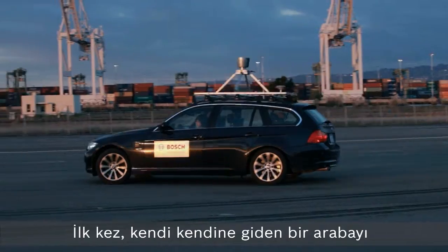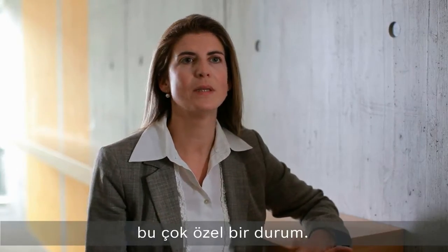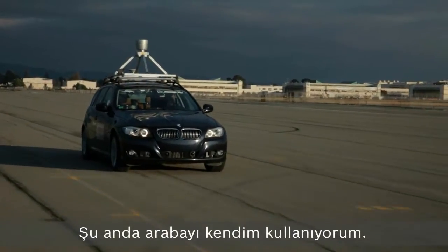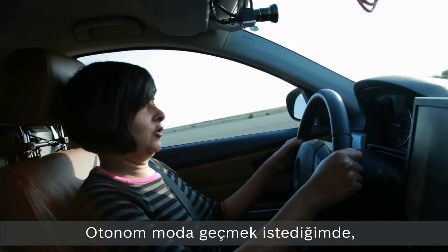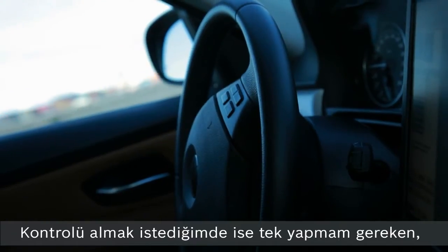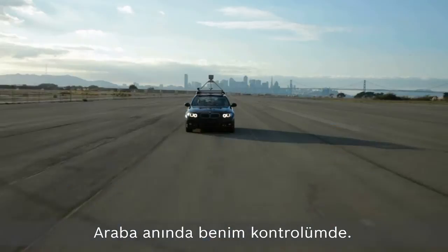The first time you drive in a car and it drives on its own, it's a very special situation. I'm driving the car myself now. As soon as I want to switch to automated mode, I press this button and now the car is driving itself. Anytime I feel I want to take control, I gently touch the steering wheel and immediately I have the car.